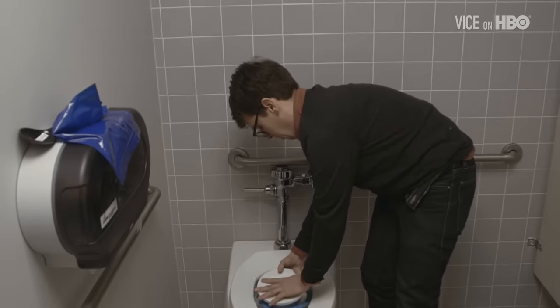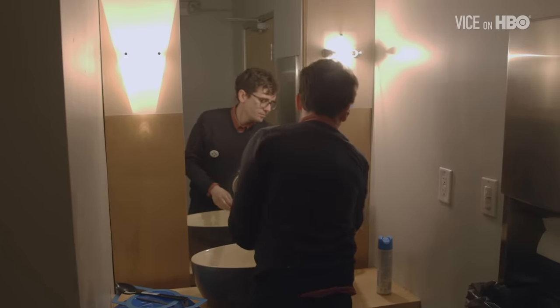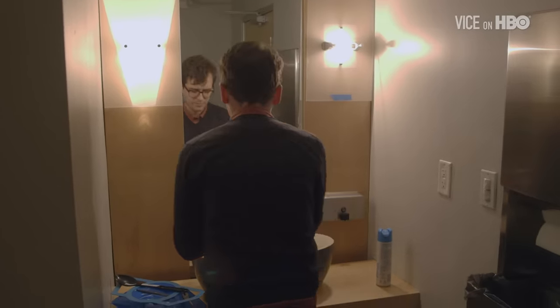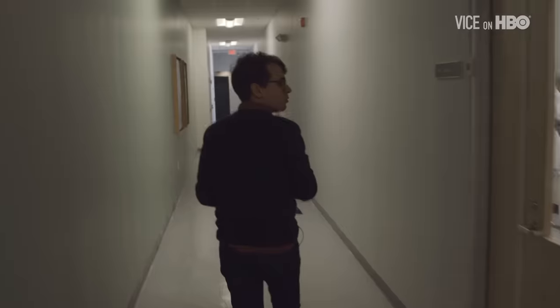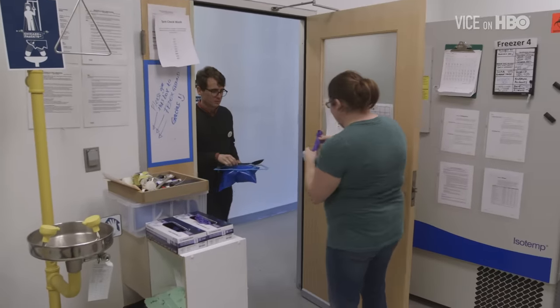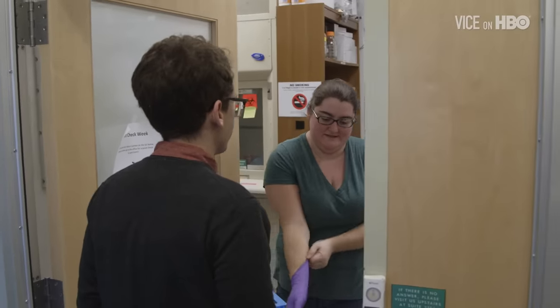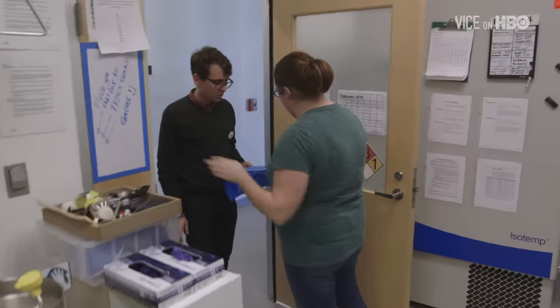Before joining Open Biome, stool donors can start making $40 a squat, but they must undergo a rigorous screening process that involves testing their stool for any blood-borne pathogens like HIV or hepatitis, as well as a 179-question survey about their dietary health, medical history, and general behavior. In hopes of making a little mad money for my stay in Massachusetts, I submitted a sample of my own.